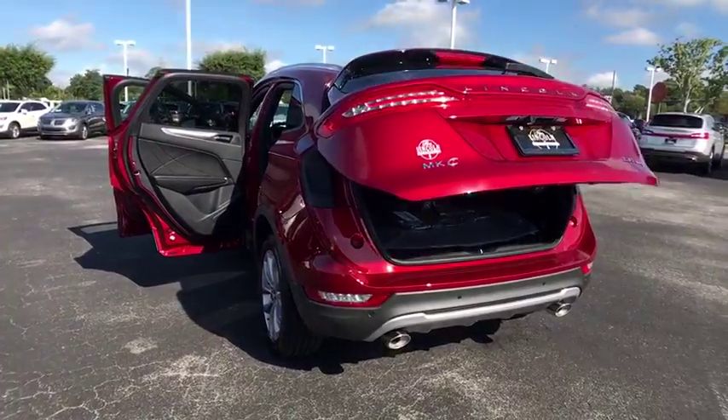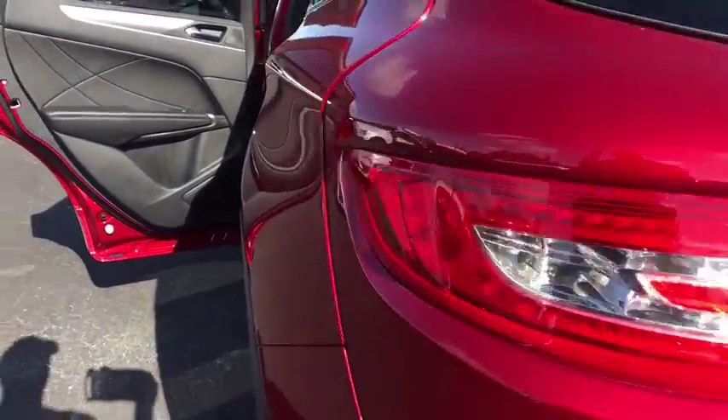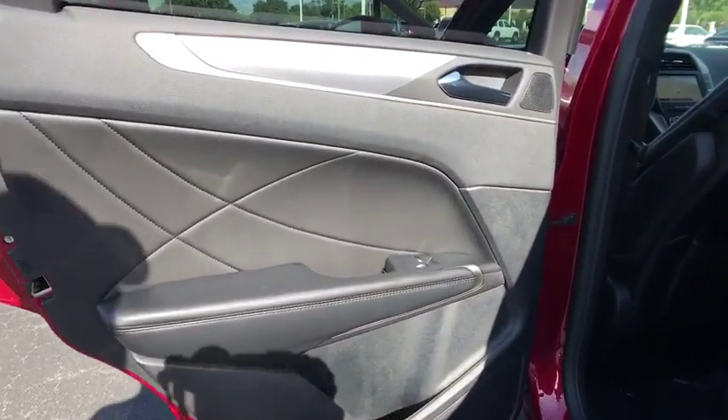Power steering, adjustable steering wheel, auto dimming rear view mirror, aluminum wheels, keyless start, cruise control, four-wheel disc brakes.